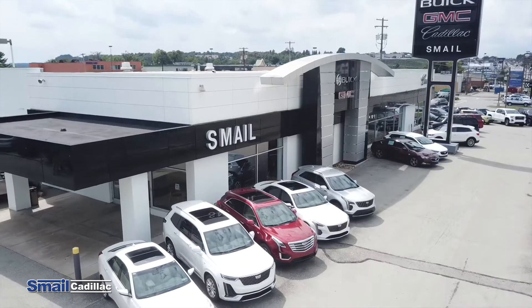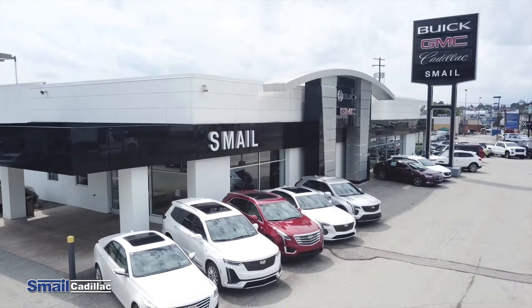So if you guys have any further questions, feel free to stop in and check us out right off of Route 30, or you can check us out online at smalecadillac.com.